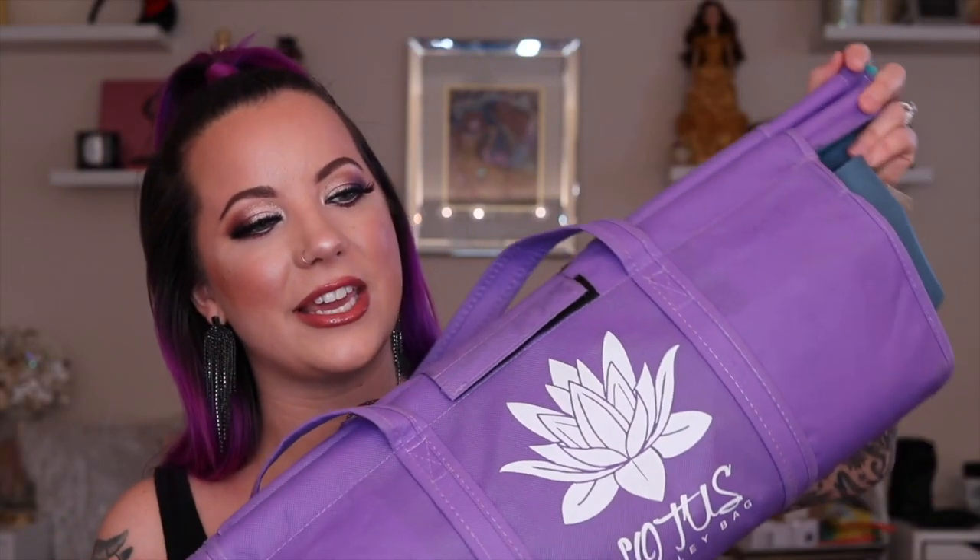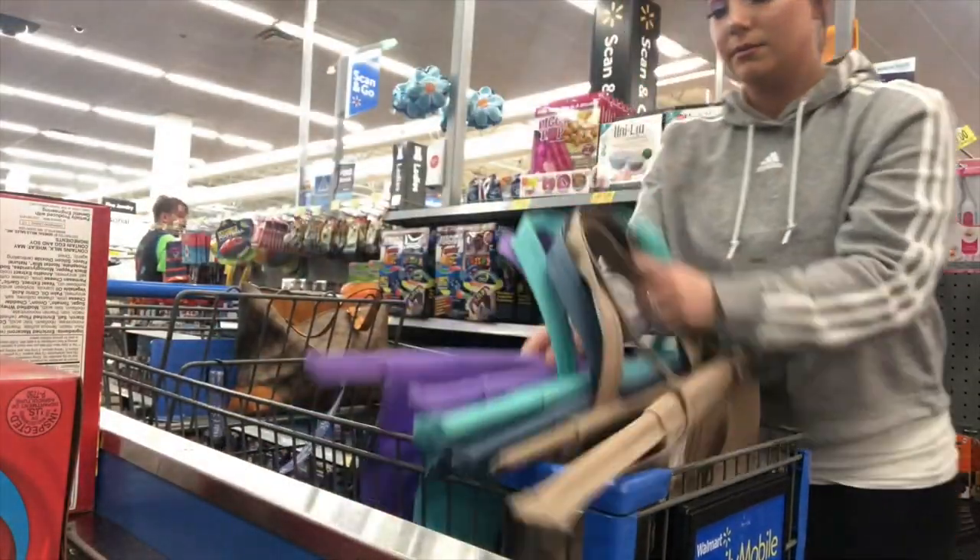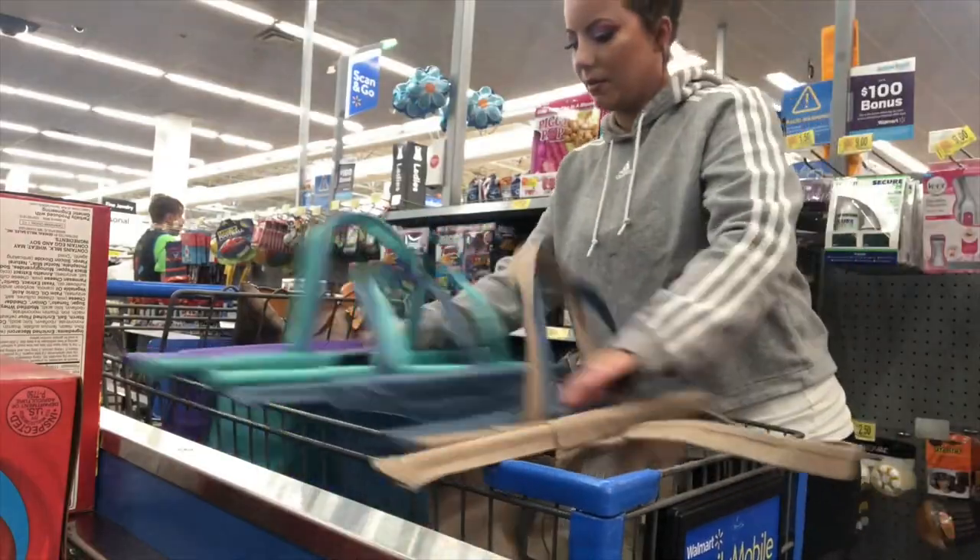Last month I talked about these Lotus trolley bags. I use these every single time I go to any store — they just sit right on top of my cart, stretch across it, and I stack all my groceries in. They're reusable shopping bags that rest right on your cart so they keep all your stuff upright. I'm going to have a demo of me using it so you have an idea of what it looks like.